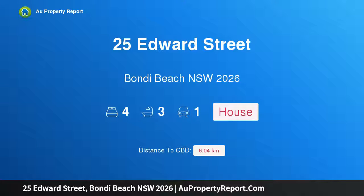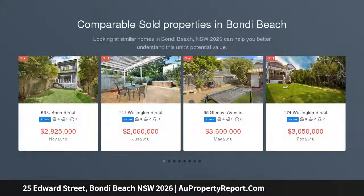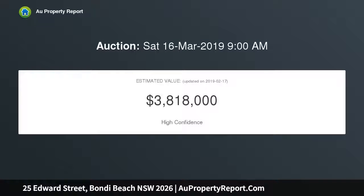Introducing 25 Edward Street, Bondi Beach, New South Wales 2026 — a dynamic contemporary beach house with lush tropical north-facing gardens and total privacy. Designed to celebrate the outdoors, this sun-drenched beach house's cool coastal vibe, striking interiors, and lush north-facing gardens capture the essence of Bondi's laid-back lifestyle.